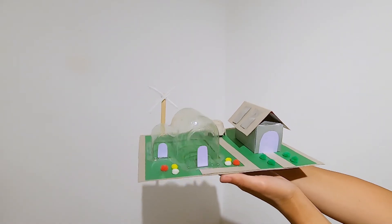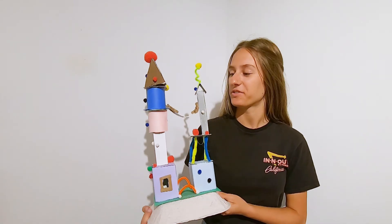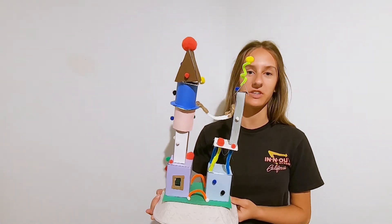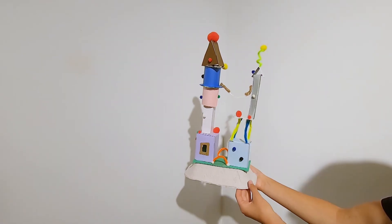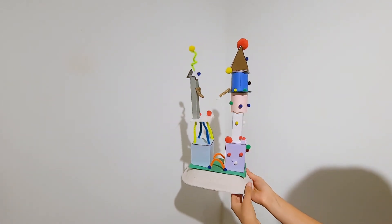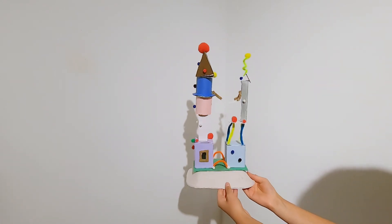I wanted to create something that was good for the environment and sustainable for a very long time. My house was inspired by Dr. Seuss's books and its crazy, wonky-looking buildings. I have all these crazy colors and crazy bridges — it's like a dream house, treehouse kind of thing.